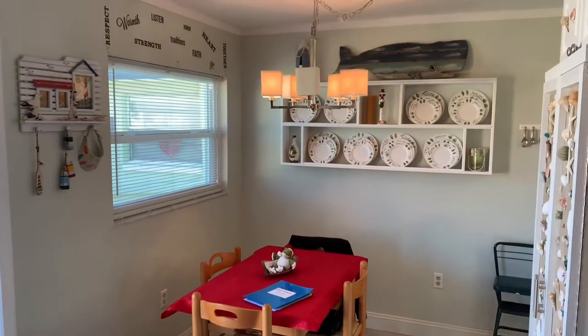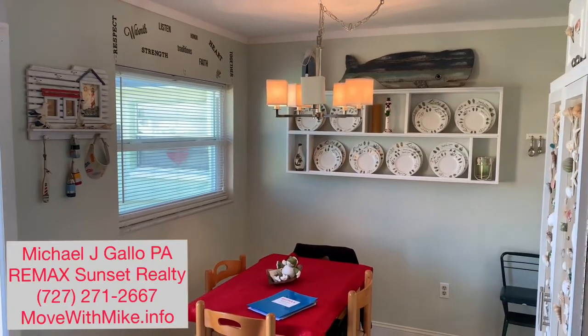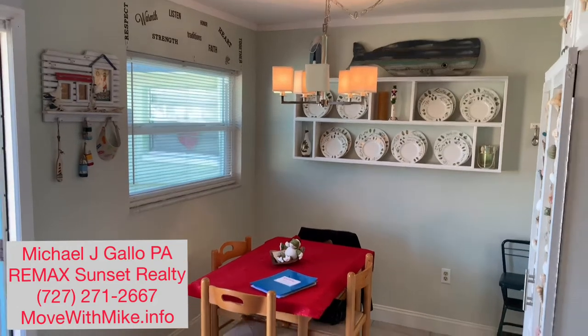Plenty of windows and a light and airy look to this condominium. This is being sold with the furniture, if you'd like it.